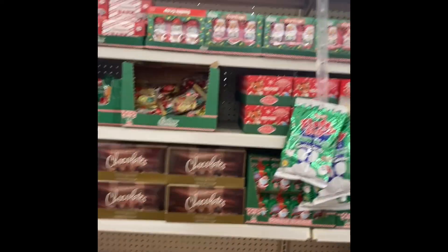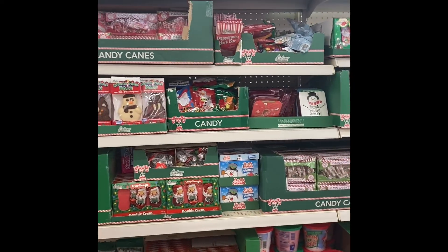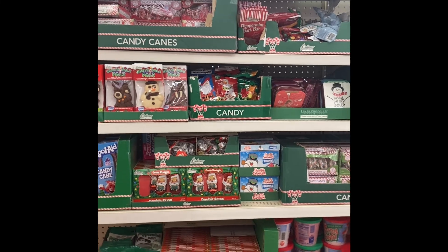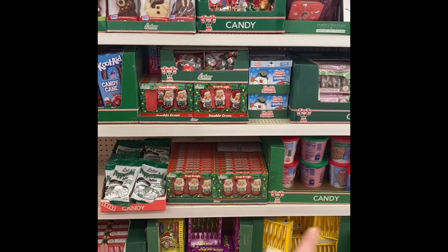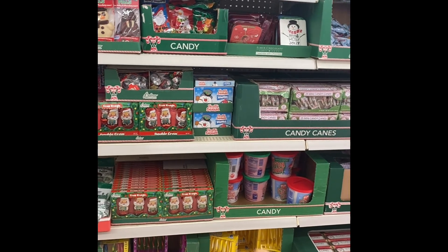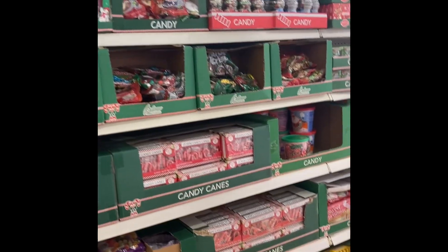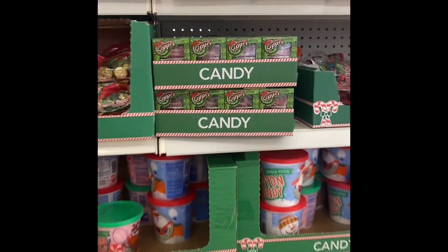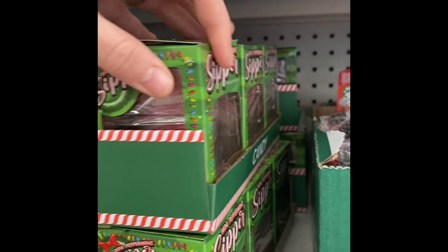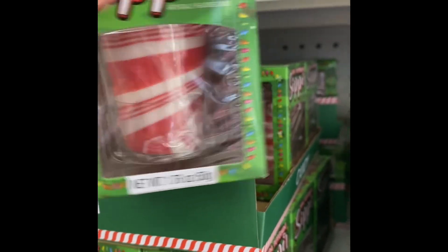And then we've got candy. I know one thing that our elves do each year, and seeing these candy canes reminds me of it. Sometimes they'll come and cover the whole house or the Christmas tree in candy canes, and the kids love that. What is this? It's like a little peppermint cup. That's cute.